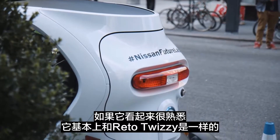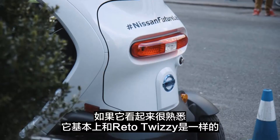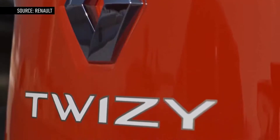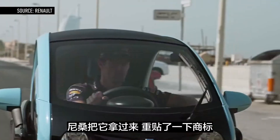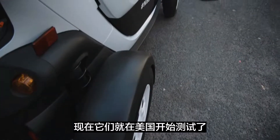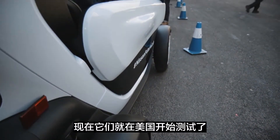If it looks familiar, it's basically the same exact thing as the Renault Twizy, which has been around for a while in Europe. And Nissan took it, rebadged it a bit, brought it to the States, made some modifications, and now they're testing it out here in the United States.